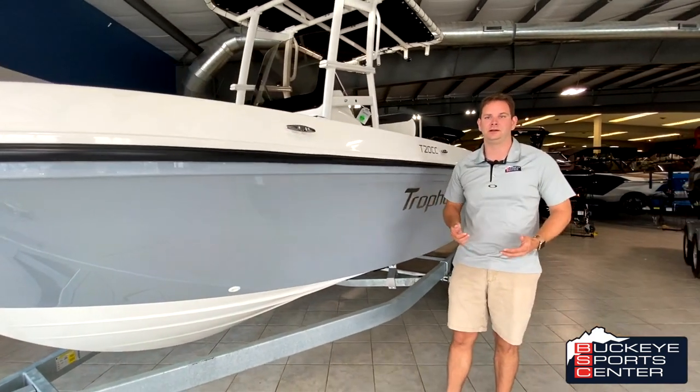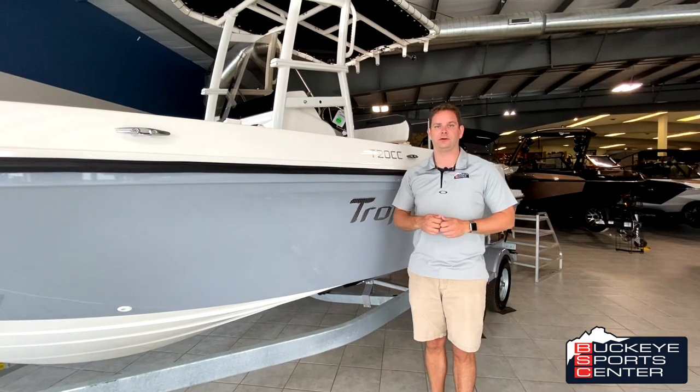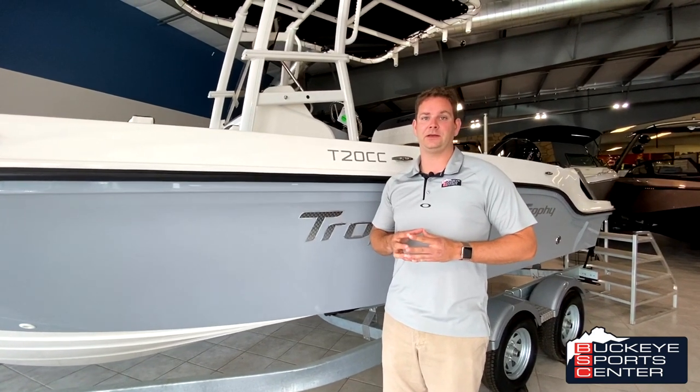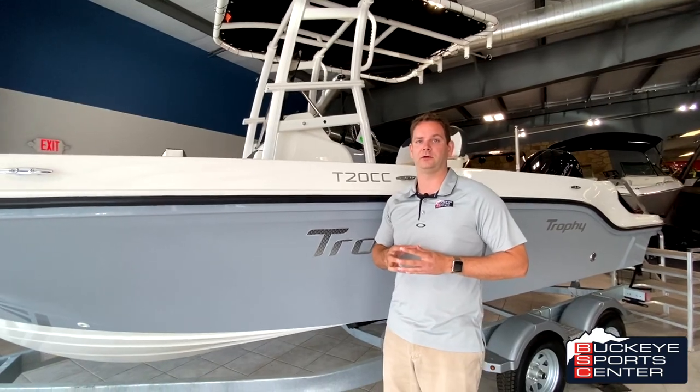That's the other key thing with Trophy: you're not going to be paying top crazy money for these boats compared to what else is out there. Trophy has always been a brand that's had impeccable value. However, as you see as we walk inside the boat, they didn't skimp on things. It's still a very great boat and a good value overall.